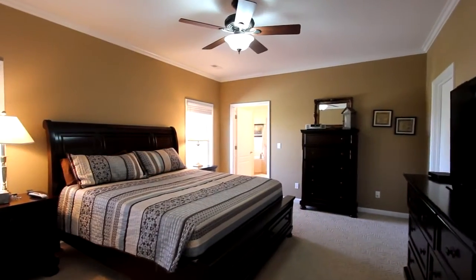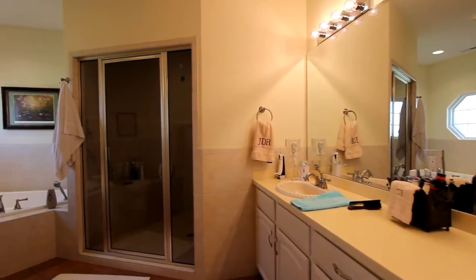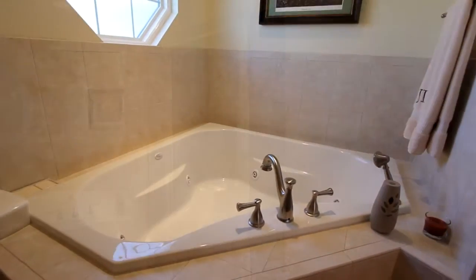Welcome to the master bedroom with clean lines and plenty of room for your largest bed. The master bath offers dual vanities, a walk-in glass shower, and a large jet tub.